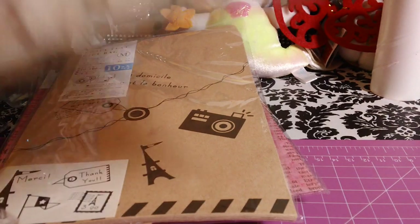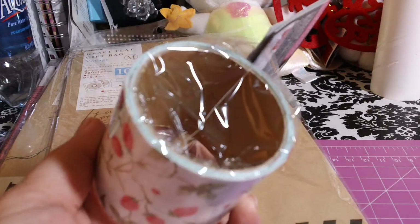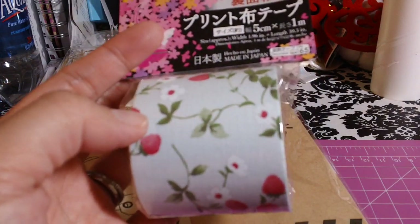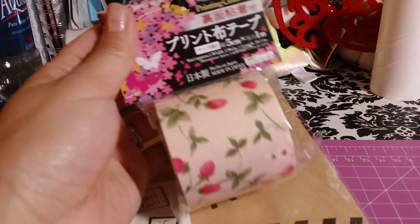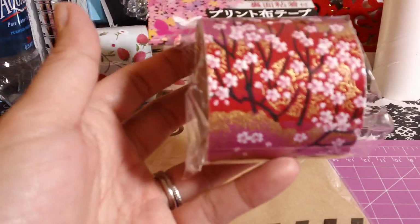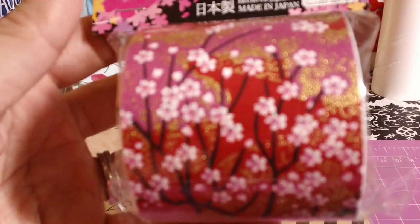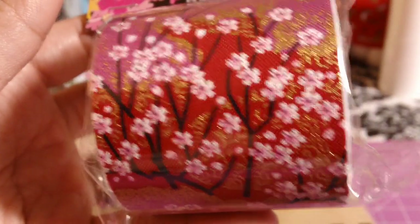Then I saw these and I had to pick them up. They're called printing cloth tape. They have this with the strawberries — basically it's like washi tape but it's fabric. I grabbed the strawberries in the blue and in the pink, and then I also grabbed this very pretty one. As you guys know, I love cherry blossoms, so this is gorgeous — the variation of the colors with gold, red, and pink.